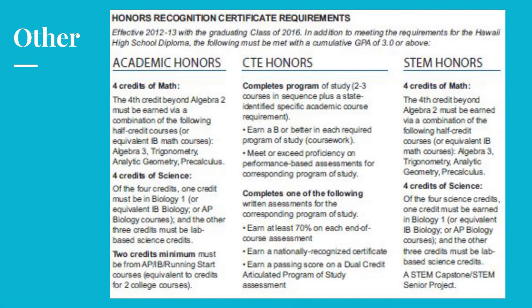Beyond the basic high school diploma, students who have a cumulative GPA of 3.0 or above have the option of earning three different honors recognition certificates: academic honors, CTE honors, or the STEM honors. Be sure to read the requirements specific to each certificate.